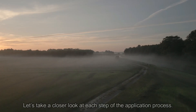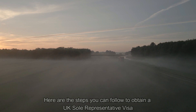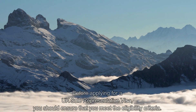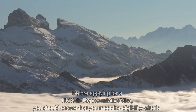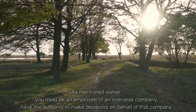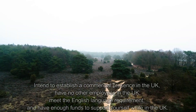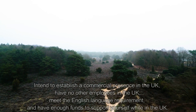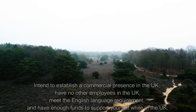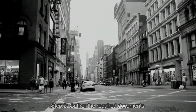Here are the steps to obtain a UK Sole Representative Visa. Step one: check your eligibility. Before applying, you should ensure that you meet the eligibility criteria. You must be an employee of an overseas company, have the authority to make decisions on behalf of the company, intend to establish a commercial presence in the UK, have no other employees in the UK, meet the English language requirement, and have enough funds to support yourself while in the UK.